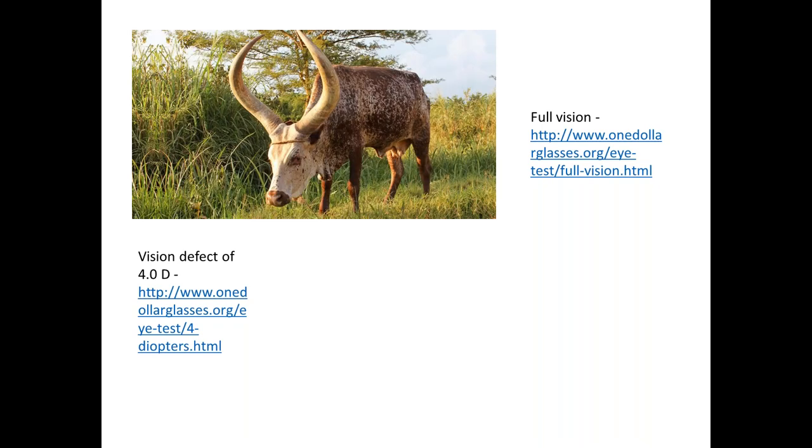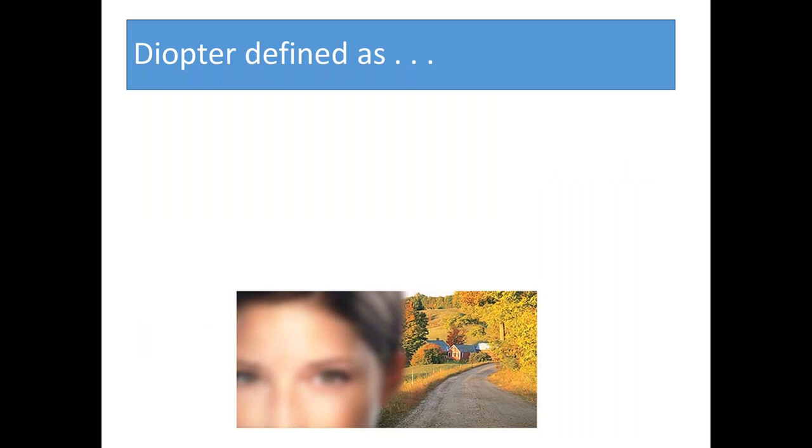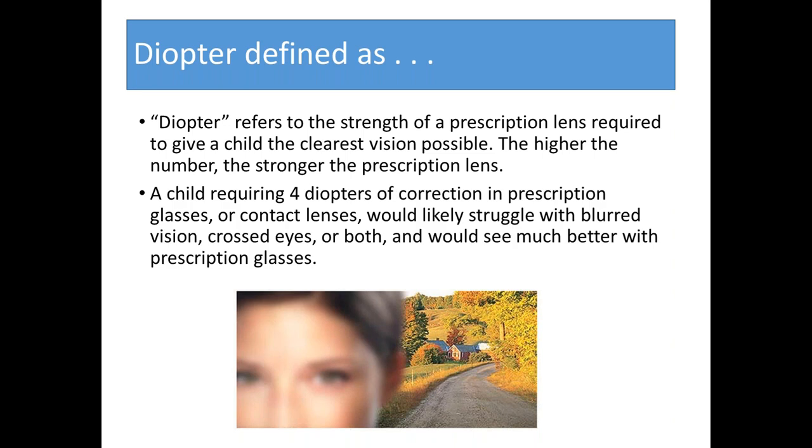A diopter is defined as the strength of the prescription lens needed to give a child the clearest vision possible — the higher the number, the stronger the prescription. A child requiring four diopters of correction in prescription glasses or contact lenses would likely struggle with blurred vision, crossed eyes from trying to focus, or both, and would see much better with prescription glasses. You can see why that would make it difficult to identify letters, which illustrates why early detection matters so much.